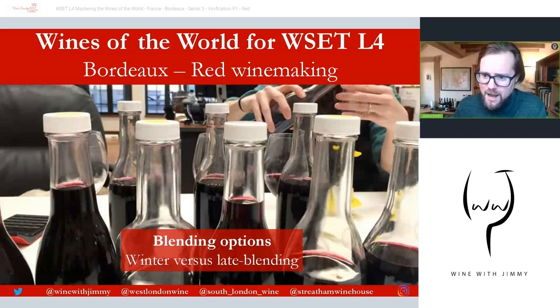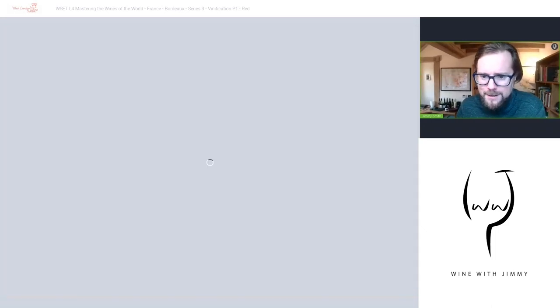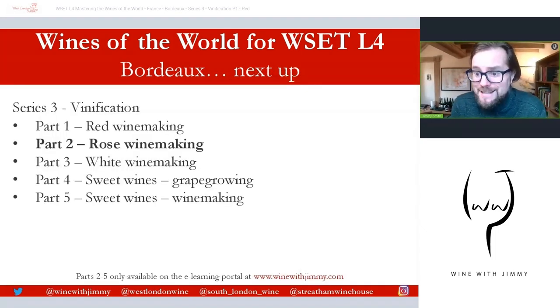A minority of estates blend a few months before bottling — a process more common around the world — allowing the blending team to assess the evolution of each variety, site, plot, or barrel before making final decisions. Many top producers work with consultants or flying winemakers in a consultancy role to assist with the final blend, such as the famous Stéphane Derenoncourt and Michel Rolland, who do a lot of work in Pomerol and Saint-Émilion.